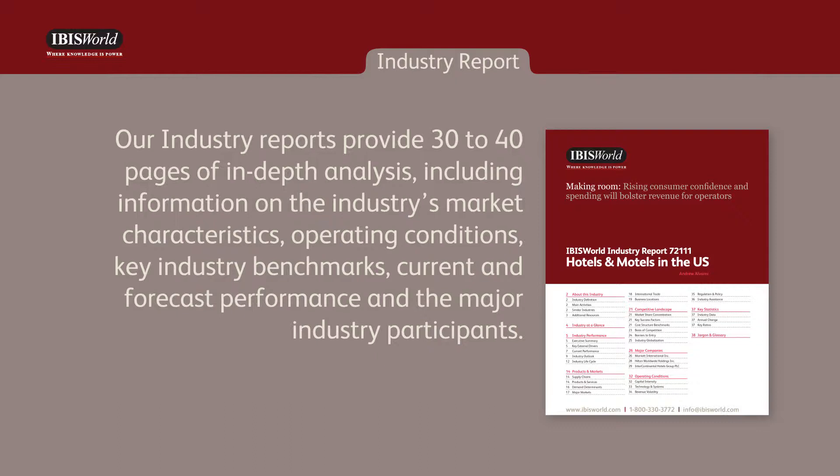including information on the industry's market characteristics, operating conditions, key industry benchmarks, current and forecast performance, and the major industry participants.